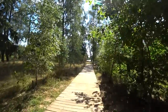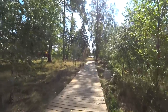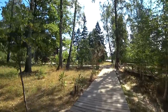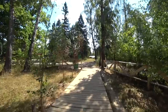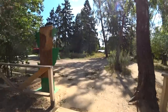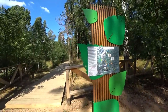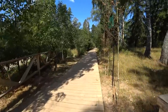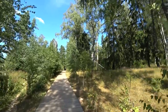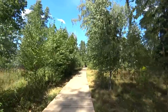Over here is a gated community — rather expensive one — and I think there won't be an entrance for us. That is, I think, the end of this path. Nothing much here. That is the beginning or the end, depending on where you enter. Nothing special, but at least some walk in the forest — that is always great.